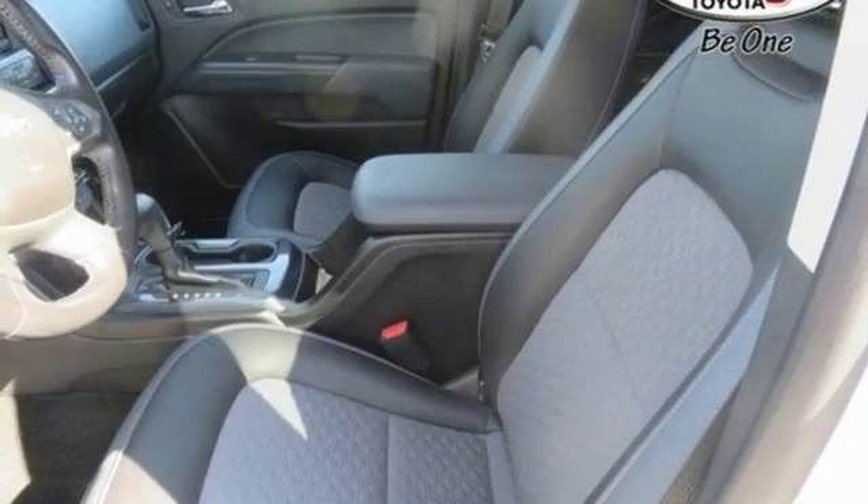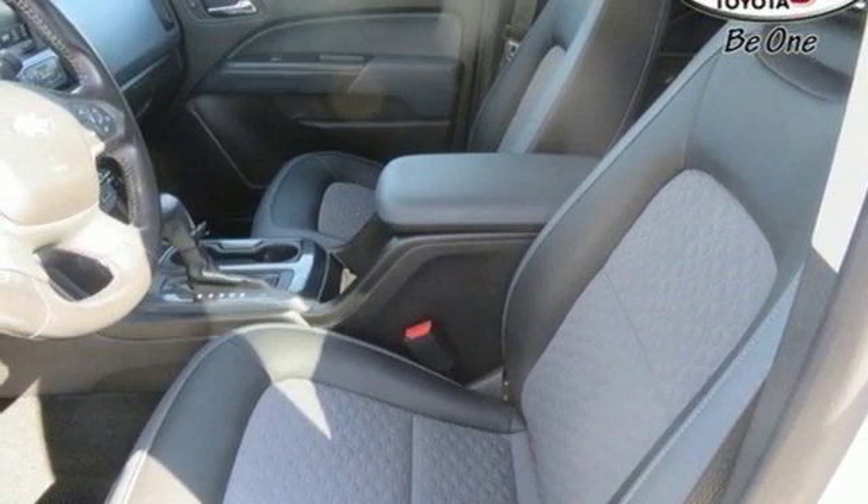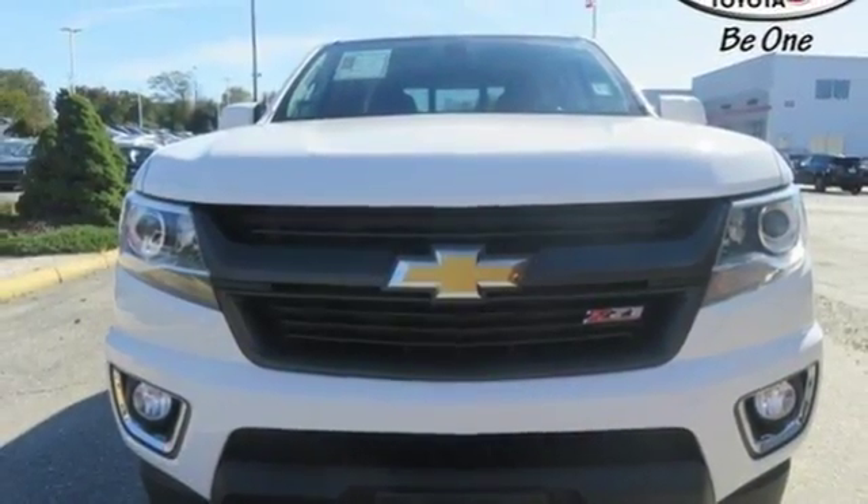V6 engine, aluminum wheels, electronic shift on the fly, and automatic transmission. Driving is believing.